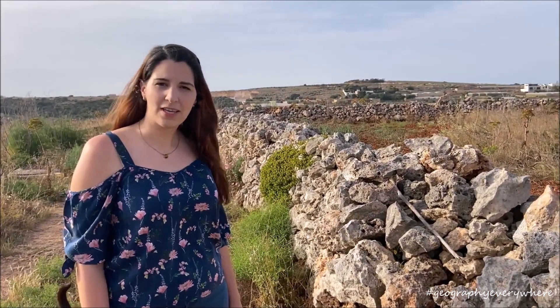Rubble walls can be seen all over the Maltese countryside. In Maltese, they are called Hithanta Seir. Although they look like a pile of rocks, it actually takes a specialized skill to be able to build a proper rubble wall.